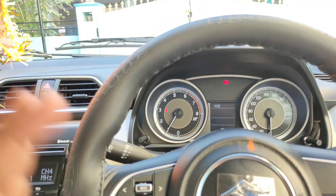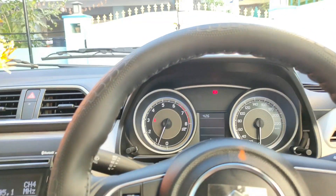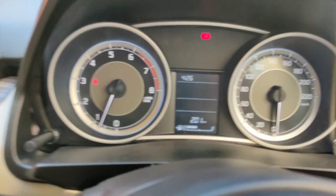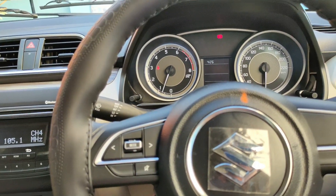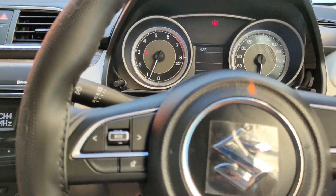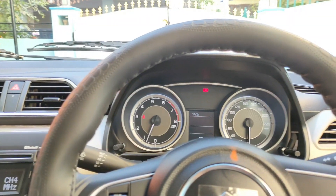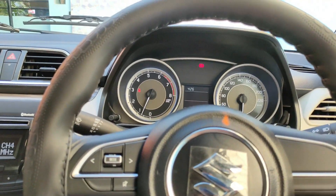At higher revs, the engine sound is noticeable, but in moving city traffic it is calm and nimble. The redline is at 6500 RPM, which is pretty good for city driving. The mileage is around 19 kmpl, though it varies from driver to driver and driving style.